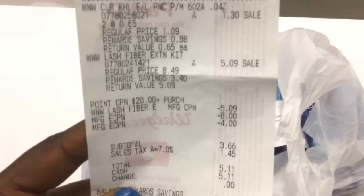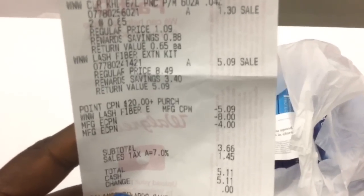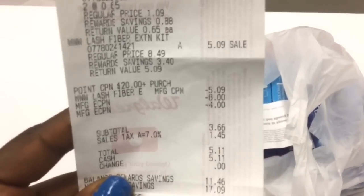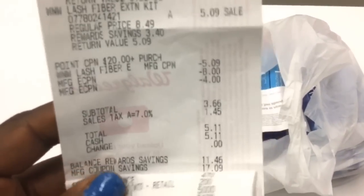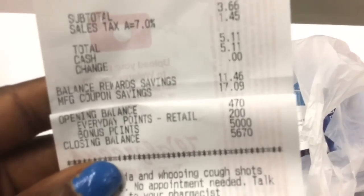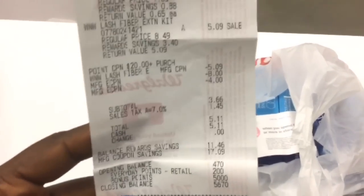I'm using my newbie account for this because over the weekend for early activation I used all my Crest coupons, and my newbie account was the only one that had these coupons. You can see my out of pocket was $3.66 plus tax and I paid cash. You can see right there bonus points is 5,000 points, and this also tracks for beauty.